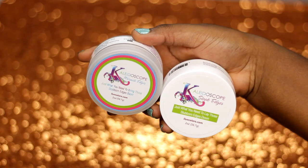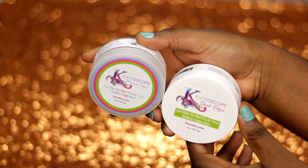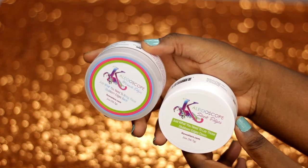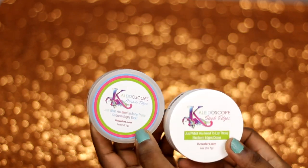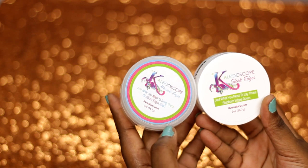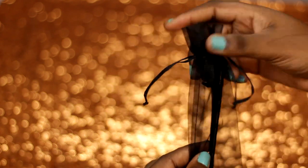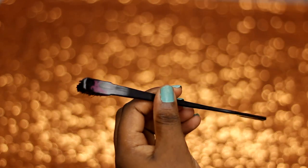We also have the Kaleidoscope Miracle Edges and Kaleidoscope Slick Edges. These two products are very similar, but there's a difference — while one is specifically a treatment to grow edges, the other is specifically tailored to just lay your edges. I think I'm going to be using the Slick Edges for this video.